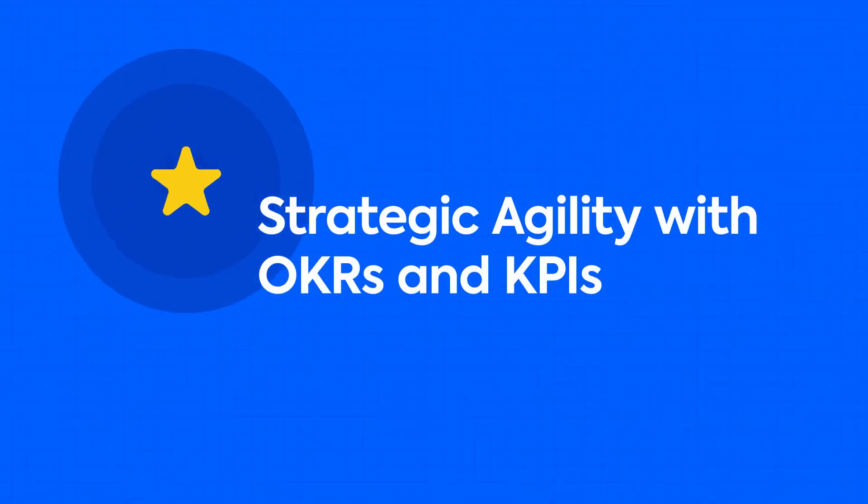Today we're going to be talking about OKRs and KPIs, and how having a holistic view of KPIs and OKRs in one place puts you in a good position to focus on the right things and see how that focus is moving the needle.